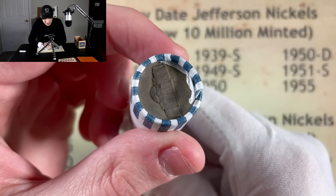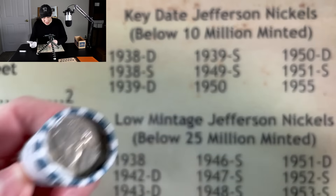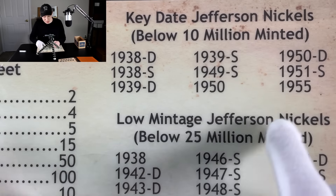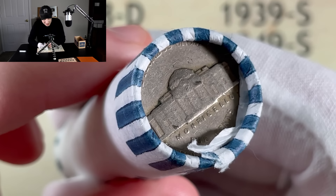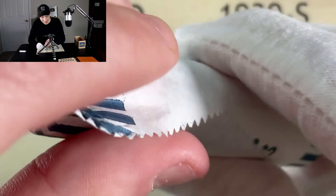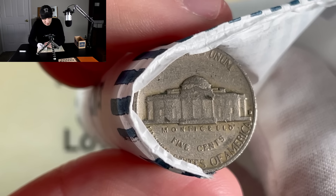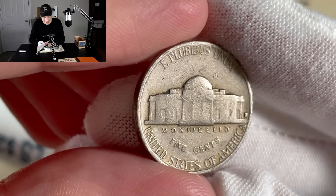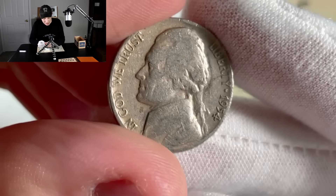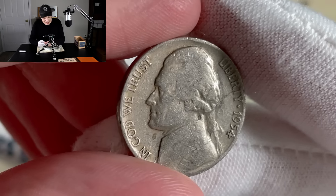All right, here we go. We got our double ender right here — Denver reverse on one end, 1959 on the other. This will be the more interesting one because there's really no rare dates to look for in the 59. The ones you want to look for are the key dates — the 38D and the 39D — which we still need in the collection. We'll break into this end and see if we can grab that one off the bat. You can see much clearer now the Denver reverse on the right-hand side of the Monticello. Three, two, one — 54. Not too bad, I'll take it. It's not going to be a low mintage or anything, definitely not going into the collection, but it is pre-60s, so can't be mad at it.